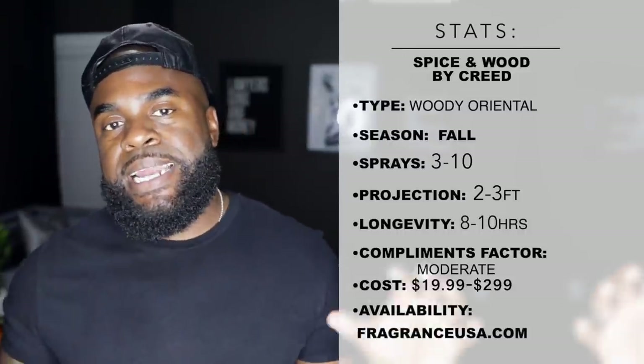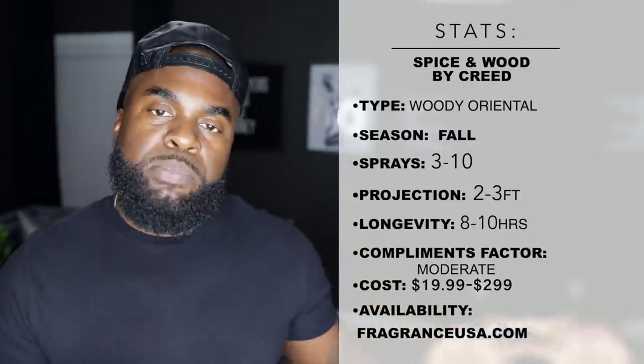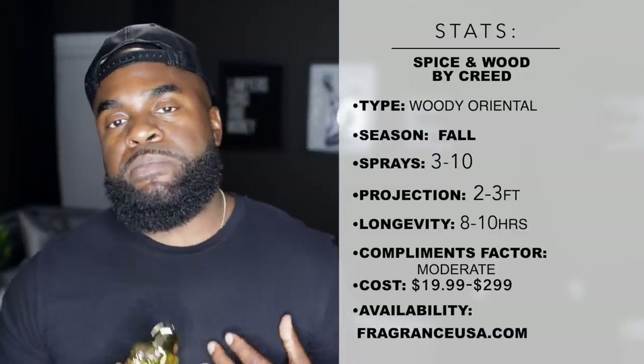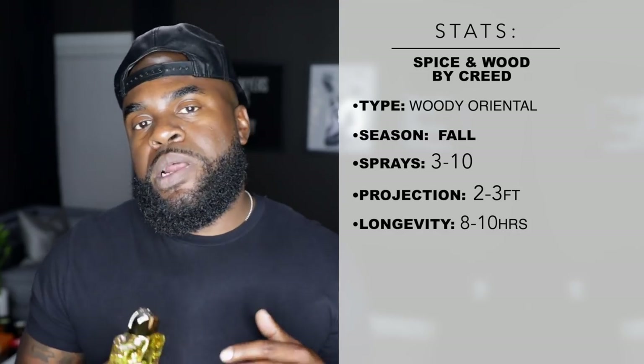In terms of longevity and projection, this one does project but has a lighter feel, so it's okay to go heavier on sprays. On my skin I get about eight to ten hours on this fragrance, consistent with the decants I've had over the years. I know some people have complained about less performance, maybe because of expectations given its retail price, but I consistently get eight to ten hours. I'm comfortable going up to 10 or 11 sprays on this one, similar to Creed's Pure White Cologne.